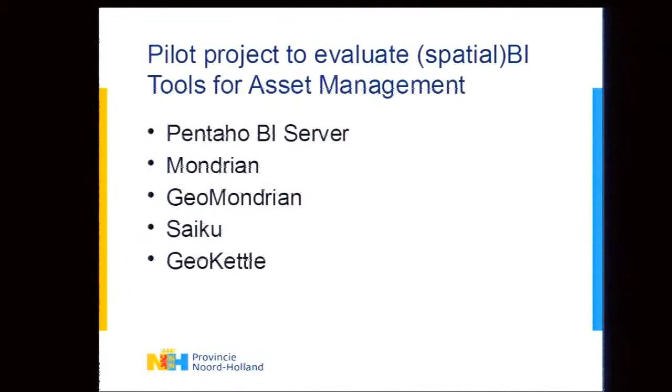The pilot project used Pentaho, which is an open source BI suite with Mondrian as its OLAP engine and Kettle as its ETL tool to load data into a data cube. There are also geospatial components in the form of GeoMondrian and GeoKettle. That was the technology used for this pilot.